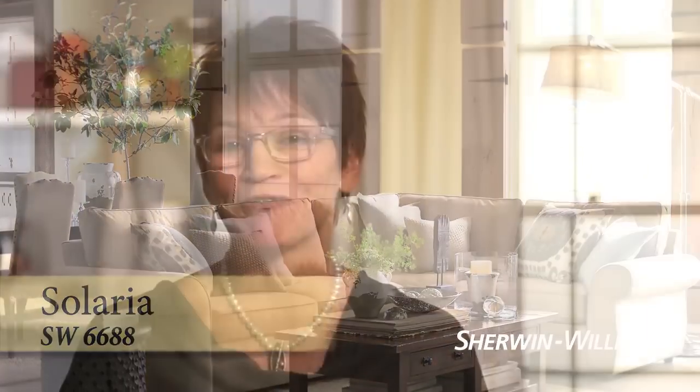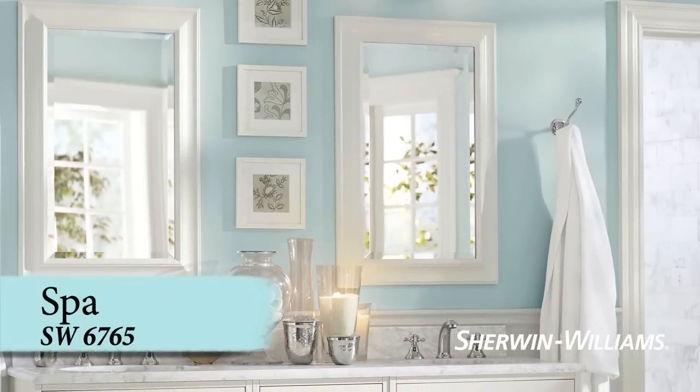Perhaps you have your heart set on a spa-like atmosphere in your bedroom or bath. This is an excellent place to use cool colors like blues, aquas, and greens.